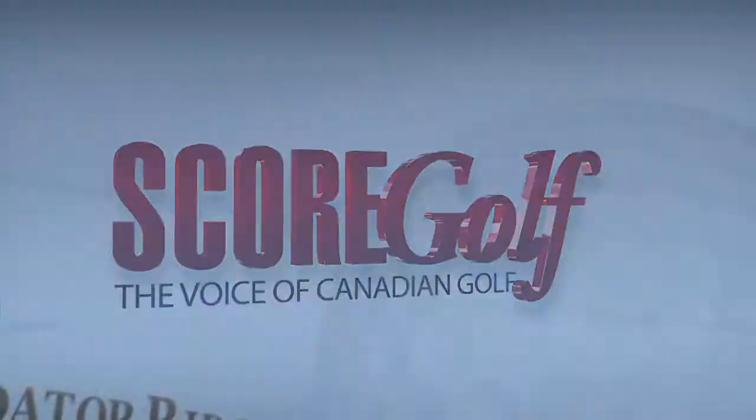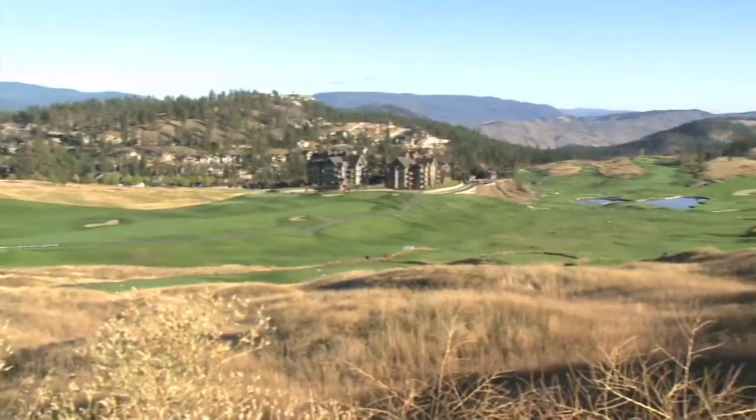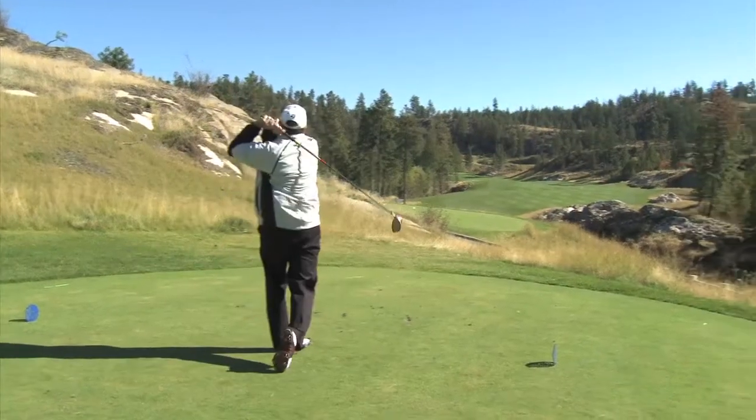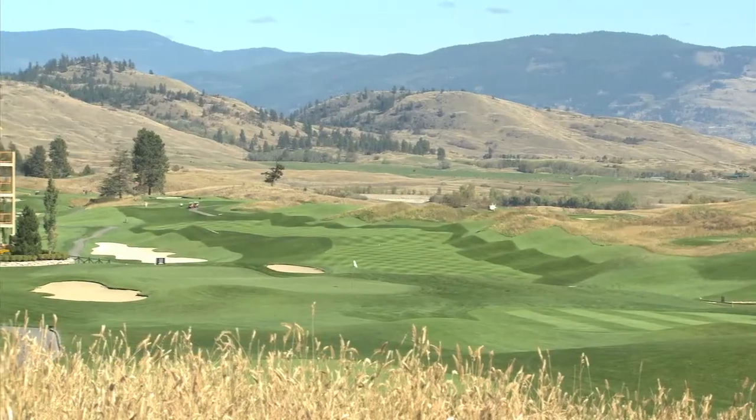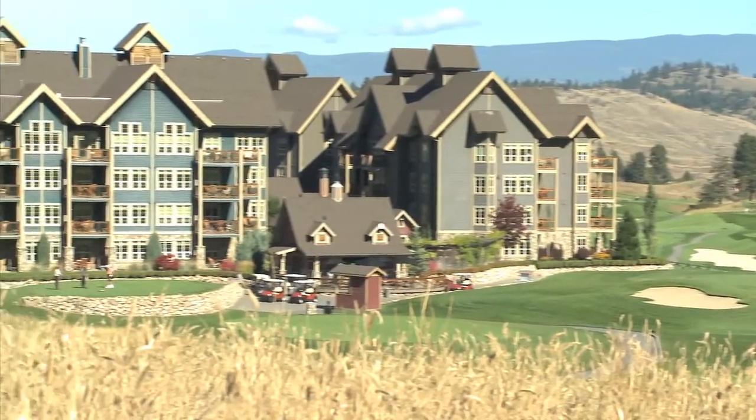One of the finest resorts in British Columbia is in Vernon — it's called Predator Ridge. It's a spectacular facility with 36 holes, and the new course won ScoreGolf's best new golf course in Canada in 2010. It's filled with wonderful golf as well as great amenities. Predator Ridge is a very special place, offering a little bit of everything. From an accommodation standpoint, the lodge is phenomenal — 136 guest rooms, cottages, and lodge rooms. It's really a resort of all seasons.